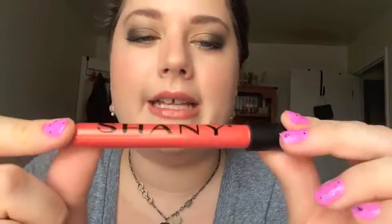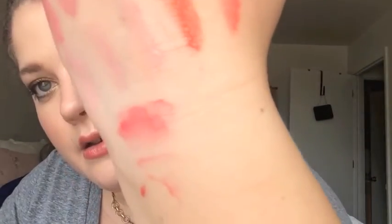This next one kind of reminds me of like a NARS Orgasm color. It has some goldish shimmer and it has like a peachy coral look — I think a lot of people would really like this one. This one is called True Love, and I think a lot of people will feel that way about it. I just want to show you how you can build these up to give you a fuller colored look. But you can see on my lips these are really glossy. I like the way they feel.